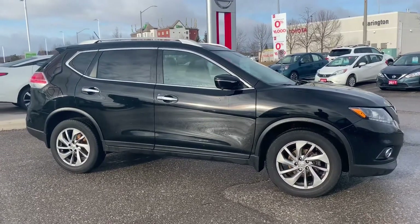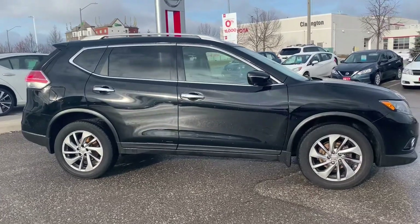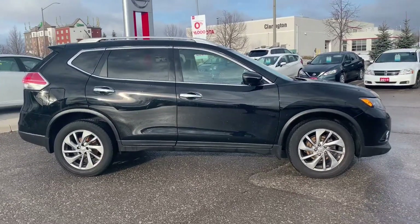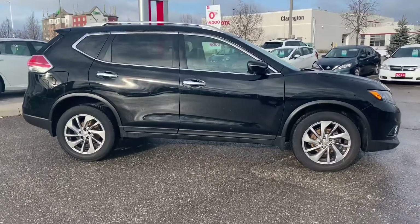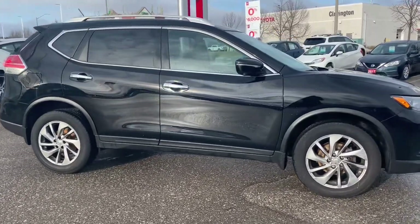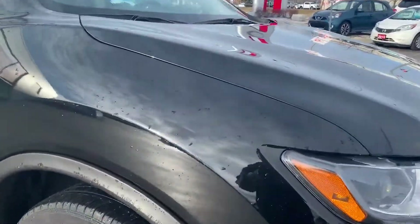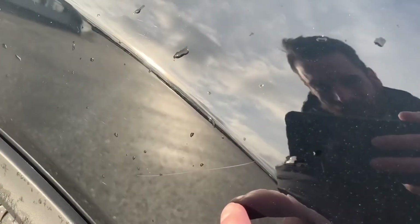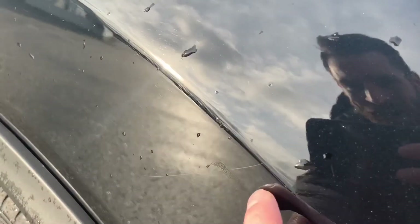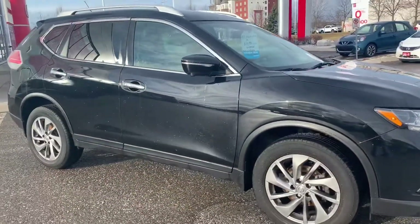The reason I do these videos is I want to show you the condition of the car, because a lot of our customers take advantage of our free delivery and oftentimes they will purchase the car without even coming to look at it or drive it. As I walked around the vehicle already, there's only one little thing that I noticed — I don't know if you can even see it, it's right here, there's like a hairline scratch. That's about it — that's the only thing I could find on this car that was notable.